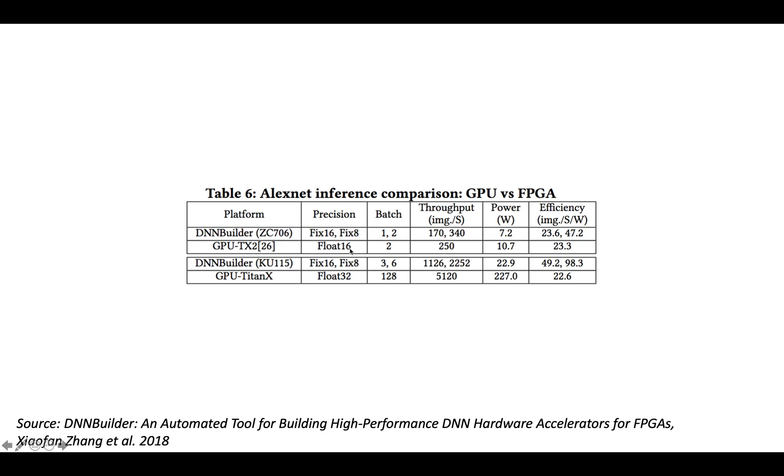For floating-point, GPU performance is pretty similar. The throughput for the float 16 small GPU falls somewhere in between, while the larger GPU's throughput is substantially higher than either of the larger FPGA implementations — though of course at a much higher power consumption, which translates to lower overall efficiency.